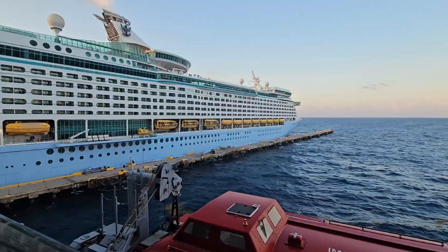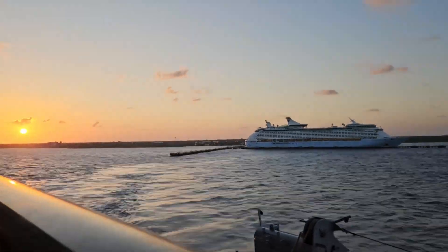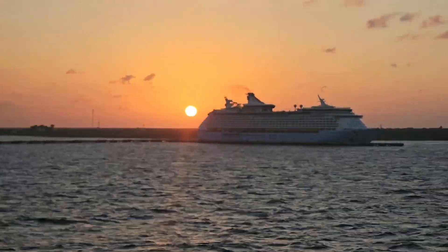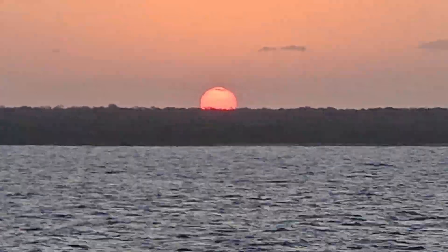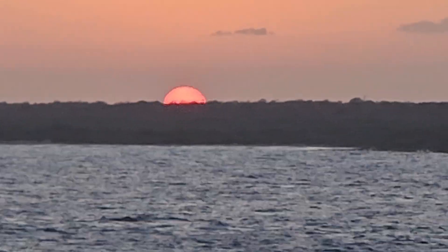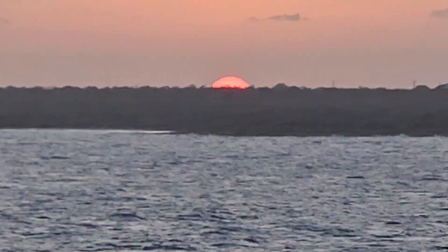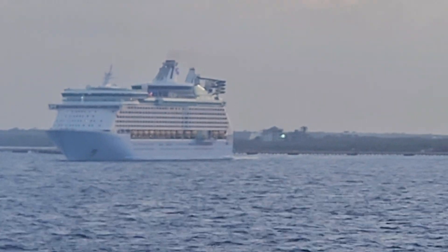Later in the evening, we depart from Costa Maya. As we sail away, we enjoy a beautiful sunset. Royal Caribbean's Voyager of the Seas also departs from Costa Maya.